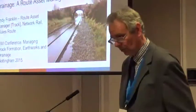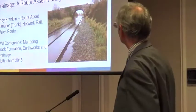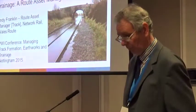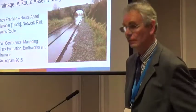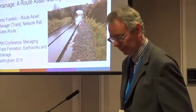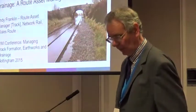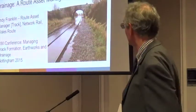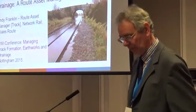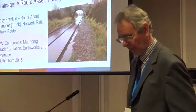I'll start off by thanking Alex Hinshawood, our drainage engineer, for his good work supporting not only putting this presentation together but putting many of the slides together today. Wales, like the rest of Western Britain, is wet, so drainage of the infrastructure is important. This paper offers a route asset manager's perspective on the issues and how the team in Wales have been tackling them since the route came into being in November 2011.